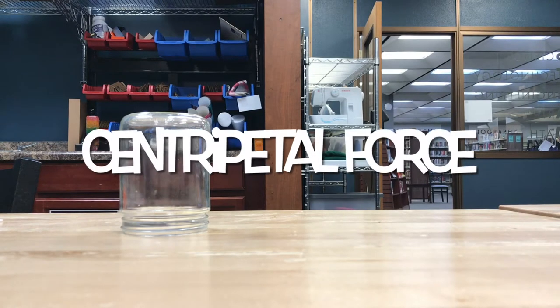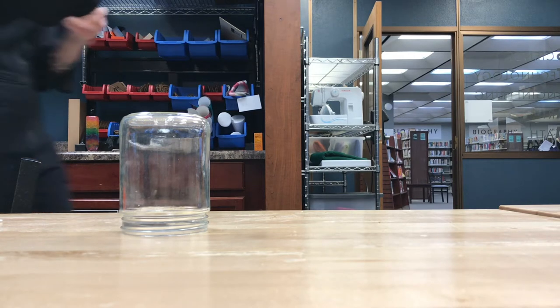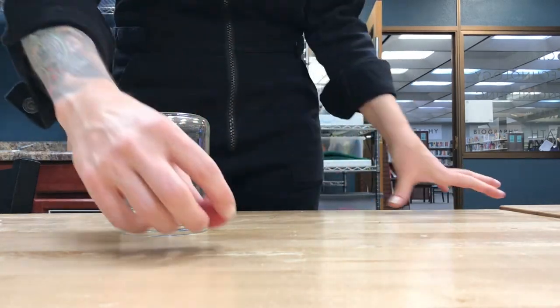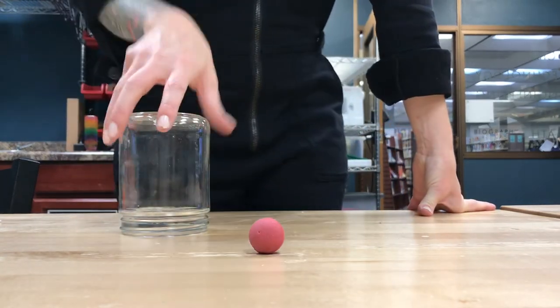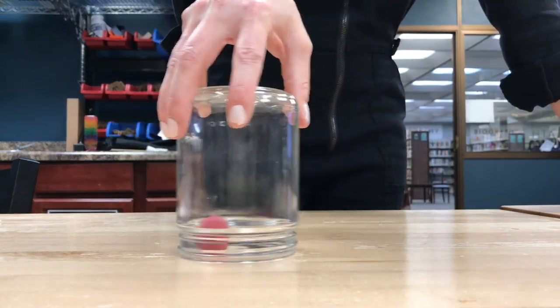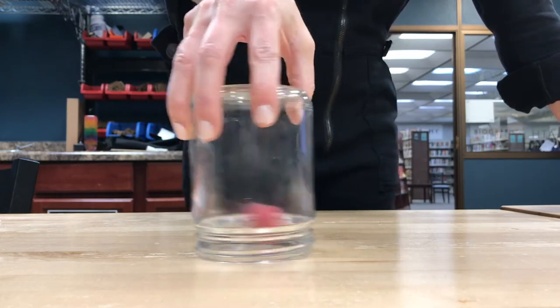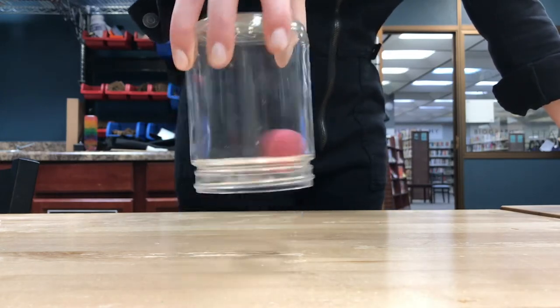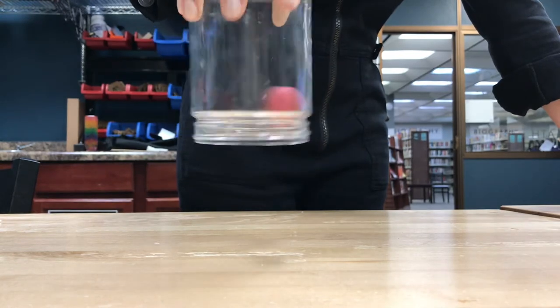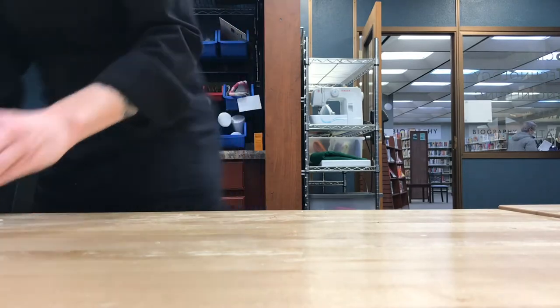Centripetal force is any force that causes an object to move in a circular path and keep moving on that circular path. We're going to take a look at this using a small rubber ball and a jar. We're going to move the ball in a circle and move that jar in the same circle. The force of circular motion will be stronger than gravity, which will let me lift up this jar, and gravity won't force that ball to fall until that motion ceases to be constant.